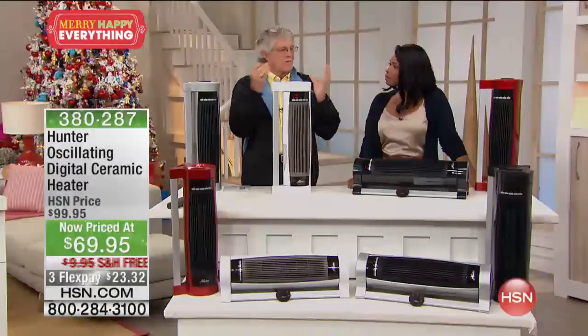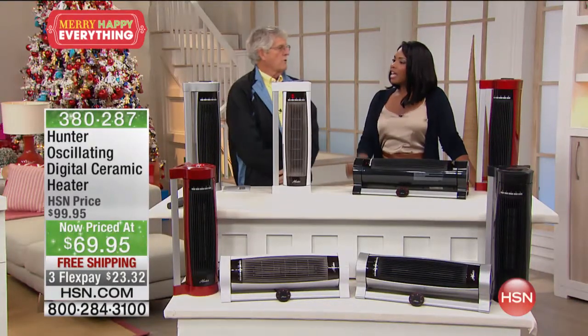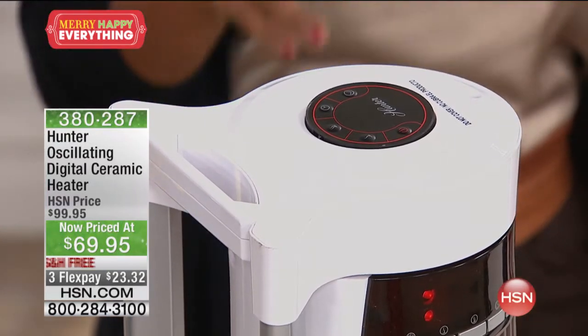Another cool thing Hunter did — they found a home for the remote right on the unit, so you never lose it. And every heater comes with it.